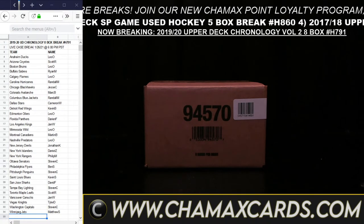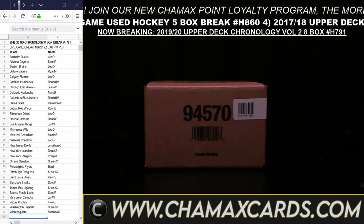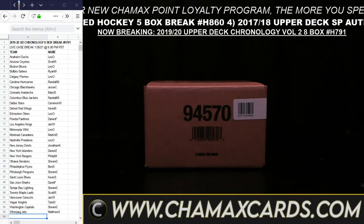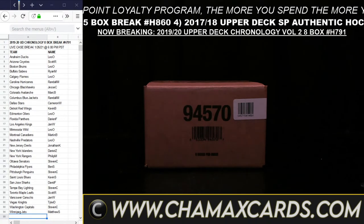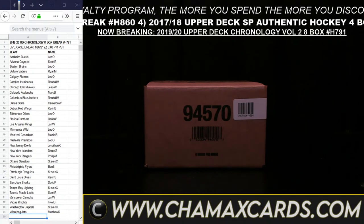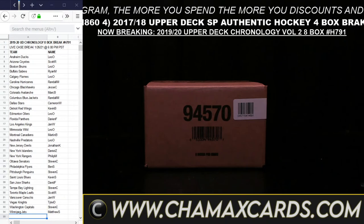We do have that daily discount code word of the day — we give one out every single break. The code is good for 5% off on the website ChamaxCards.com for the next 24 hours on every and all orders. That code word today is Horvat. We are Canucks fans here — he is tied for the scoring race. Horvat will get you 5% off every and all orders.